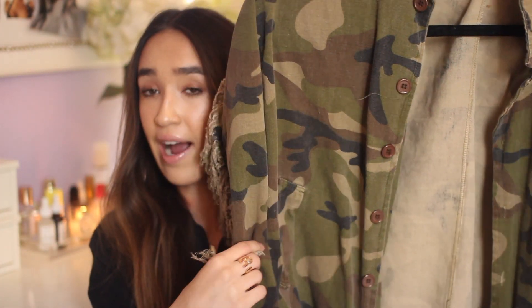I got this camo jacket and I've worn it so much since I got it. I wouldn't even call it a jacket — it's like an over-shirt, pretty thin and great for layering. I've worn this under my black puffer and it makes an ugly black puffer look a little cuter. What I like about it is the sleeves — it has fun detailing and a perfect oversized fit. I might replace the buttons because they look a bit cheap.